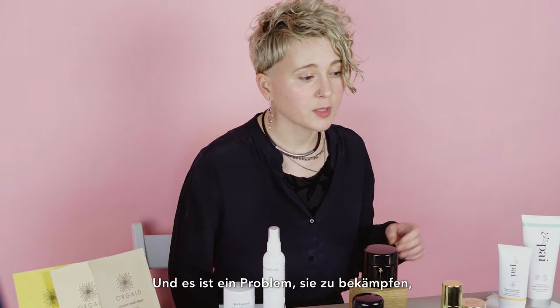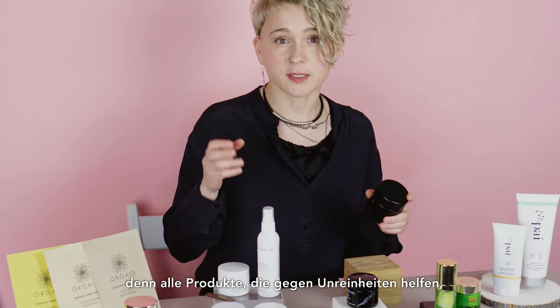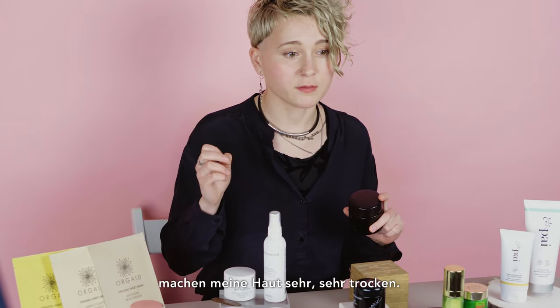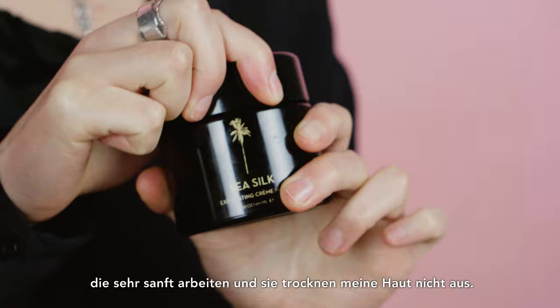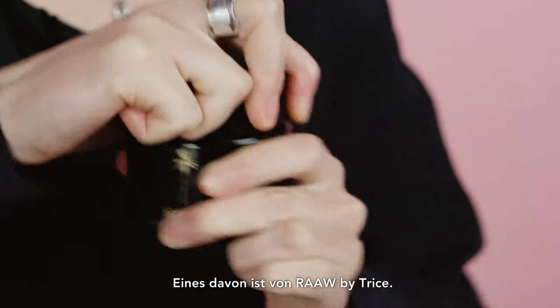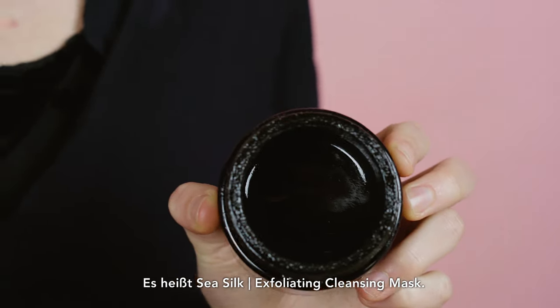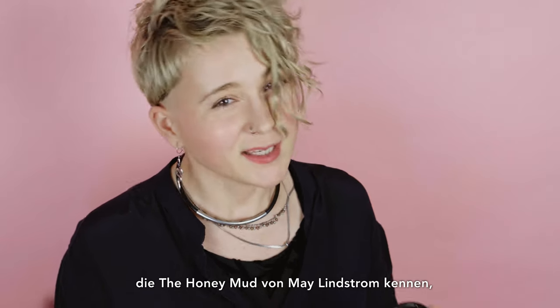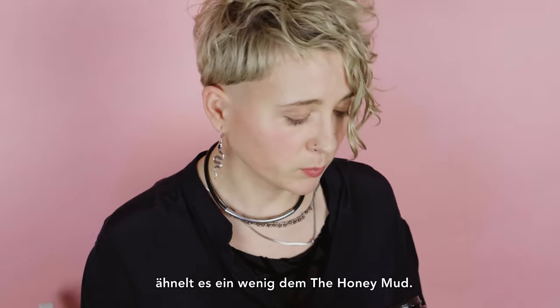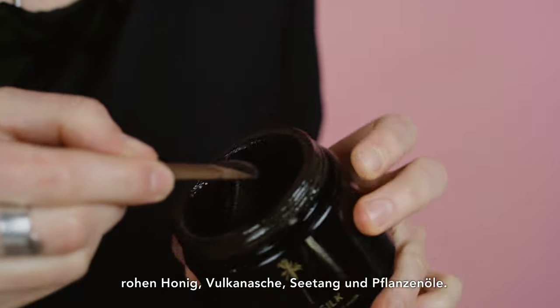I rarely have blemishes but sometimes I do, and it's a problem because most products against blemishes leave my skin very dry. But there are several products which do their job gently without drying my skin. One of them is from Rav by Trees — it's called Sea Silk Exfoliating Cream Mask. For those of you who know Honey Mud from May Lindstrom, it resembles it a little bit. It contains raw honey, volcanic ash, seaweed, and plant oils.